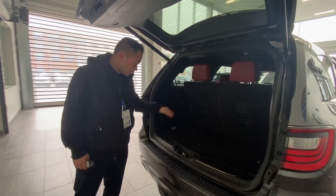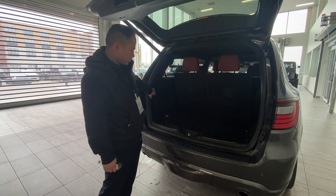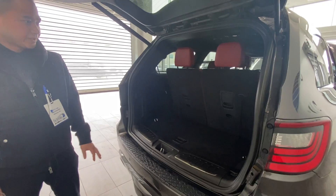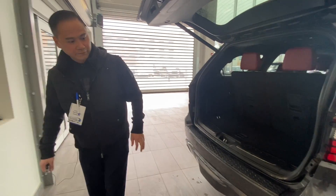These seats fold down for extra storage, so if you need to put in more luggage you can. It does come with a full-size spare tire underneath. There's also a plug-in in the back. Lots of cool options on this unit for sure.